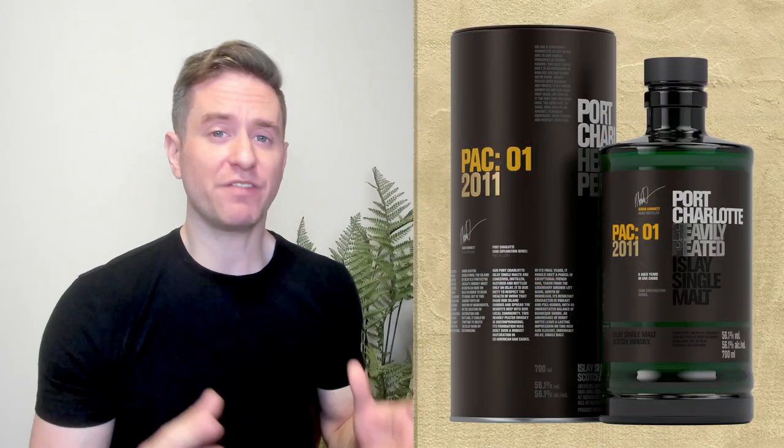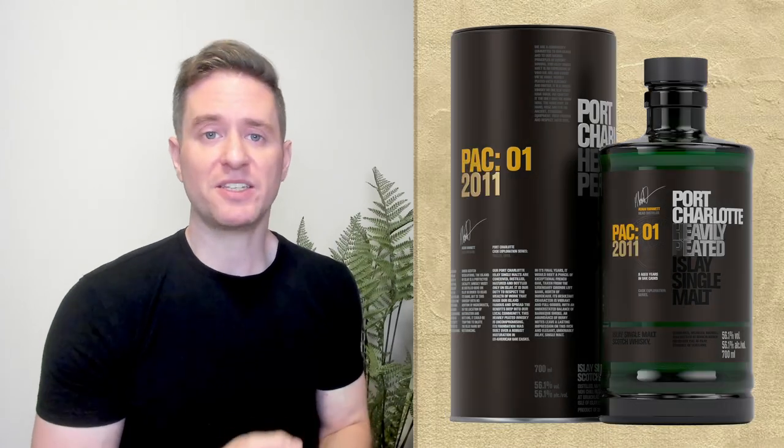Cask Exploration — kind of self-explanatory — they're playing around with different casks for these releases. So far on the channel I've looked at the PAC and the OLC; I love both of them. The OLC had a sherry finish, the PAC had a French wine finish. What we've got here is another type of French wine — finished in Sauternes casks. This is actually the first from the Cask Exploration line to be made 100% with Islay barley, and apparently all the barley was grown within seven miles of the distillery, which is kind of cool.